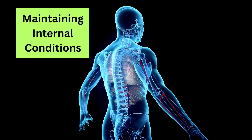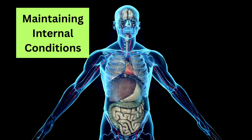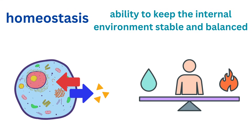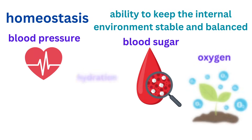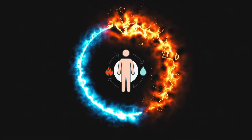Maintaining internal conditions is crucial for the survival of living things. This process is known as homeostasis, which is the ability to keep the internal environment stable and balanced. Despite changes in the external environment, homeostasis helps organisms keep their internal conditions — such as temperature, pH levels, and fluid balance — within a narrow, optimal range. This balance is essential because even small changes can affect how well an organism functions.